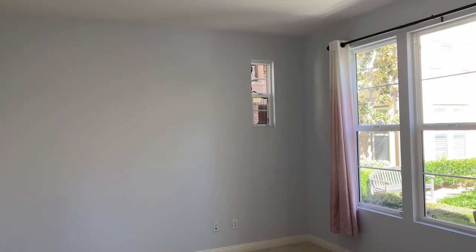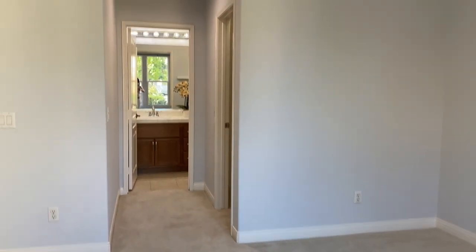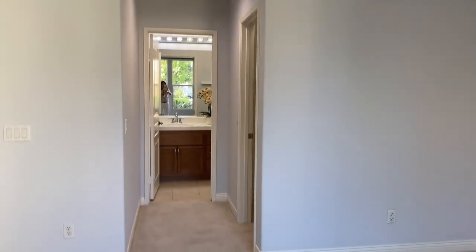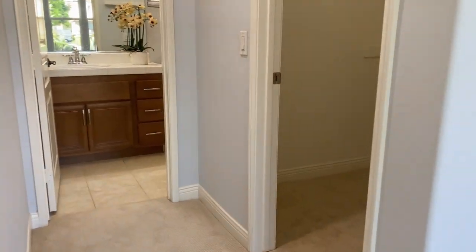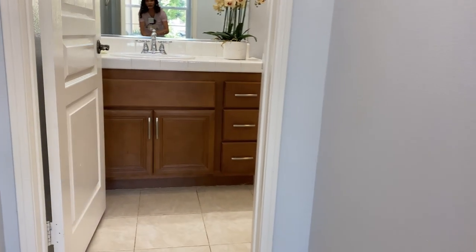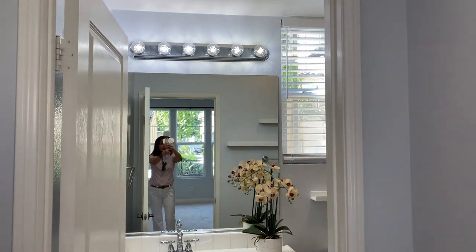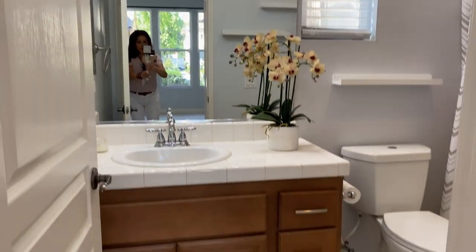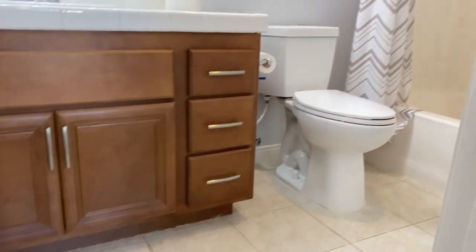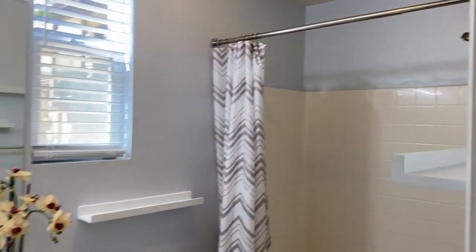Nếu mà mọi người cảm thấy là thảm trong phòng ngủ không có thích — đây là junior bedroom nha mọi người, phòng trệt ở dưới đất. Nếu không thích thì mọi người có thể làm wood floor, marble, hay là cái ý thích của mình. Let's walk in here — this is our closet. This property is not staged, meaning there's no decoration, so it's going to be vacant like this once the seller delivers the property to the buyers. This is a full junior bathroom.